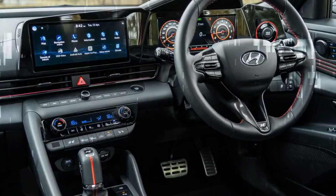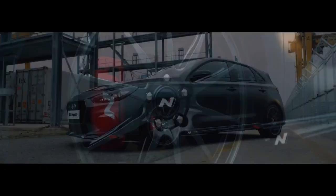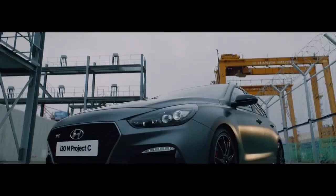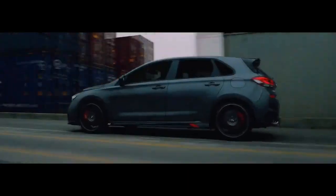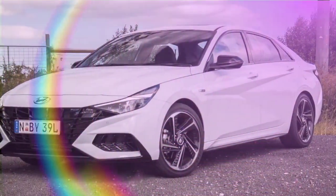The changes made to the 2024 model are mostly cosmetic, focusing on the exterior. The front end now features slimmer, more attractive headlights and an LED light bar that stretches between them. The front bumper has been redesigned with a slightly more aggressive look, and Hyundai's new flat badge is prominently displayed up front.